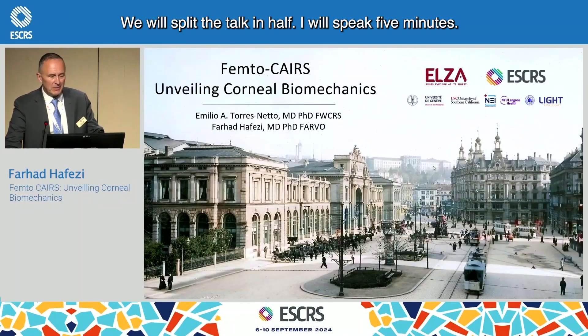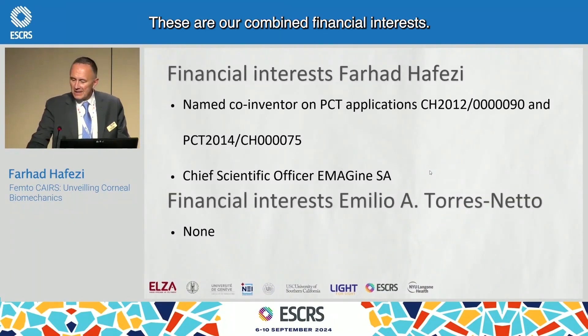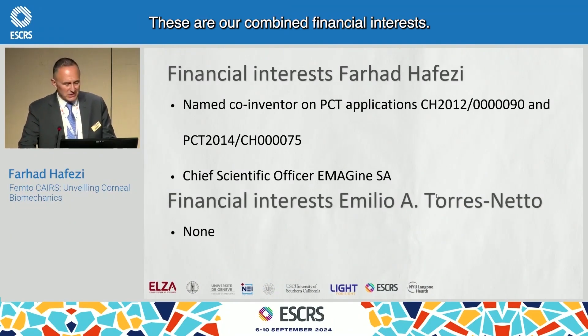We'll split the talk in half. I'll speak five minutes, and Emilio Torres from ELSA will speak the other half. These are our combined financial interests.